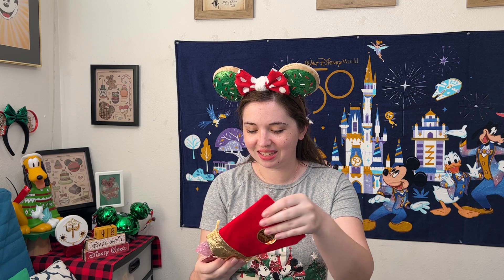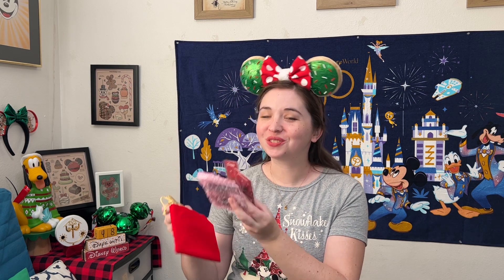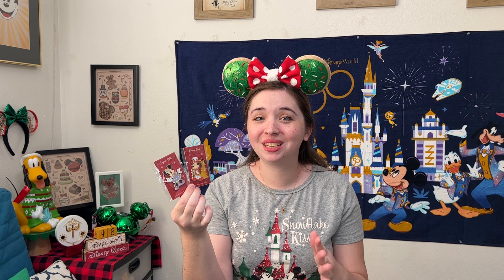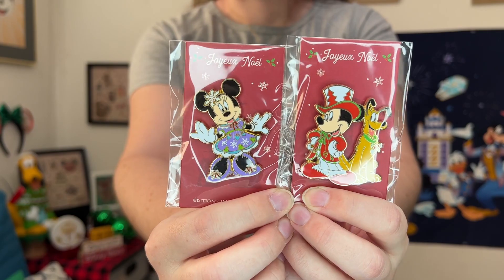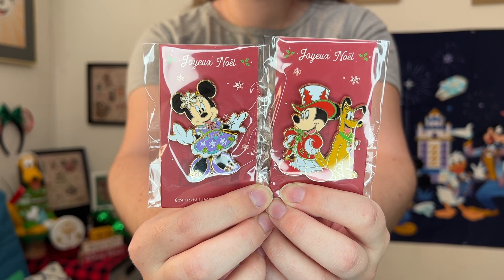Inside the box, most of the pins are in cute little pouches — three separate pouches in total. I really like this presentation because it keeps the pins nice and secure, and they're festive for the holidays. Let's start with the first little pouch and see what pins are inside.